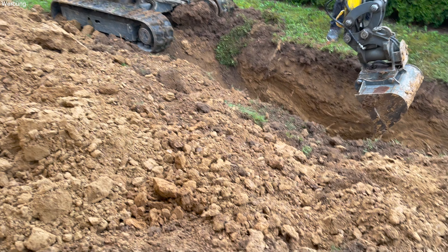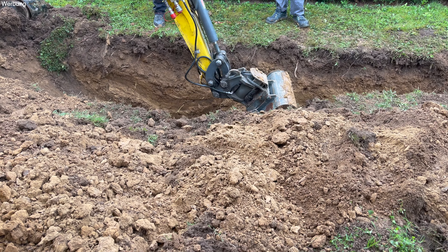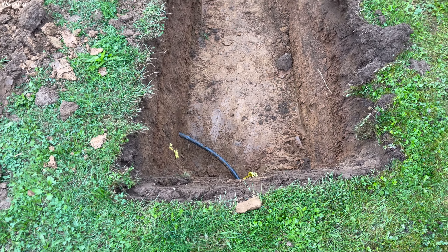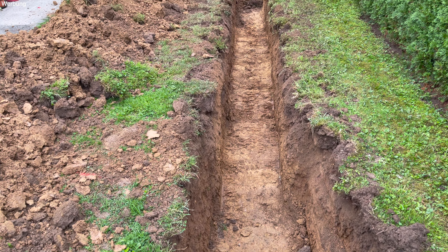So heute ist auch schon der Bagger da. Der wird heute aufgraben wegen unseren Anschlüssen. Wir suchen nämlich gerade die Wasserleitung, wo wir anschließen. Hier wurde auch aufgegraben. Das ist dann für den Strom hier.